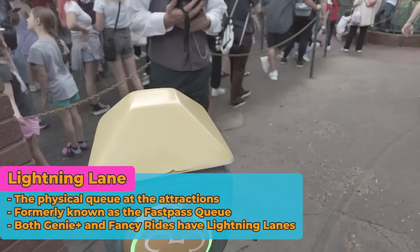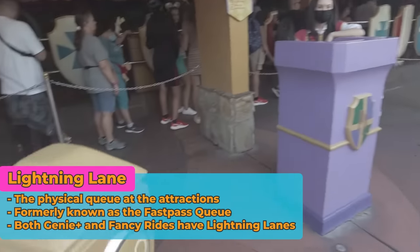Lightning Lanes are simply the expedited queue at the attractions — the physical place you go. They have them at both Genie Plus attractions and fancy rides. Essentially, they are just the same thing as the Fast Pass queue. It is the expedited line you're going to go through. Why the whole system is called Disney Genie and then the place at the attraction is called the Lightning Lane, I'll never understand.